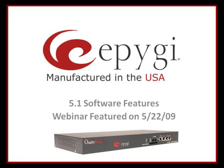This video discusses several of EPIGI's 5.1 software features, including hot desking, streaming hold music, call detail reporting, and click-to-dial.